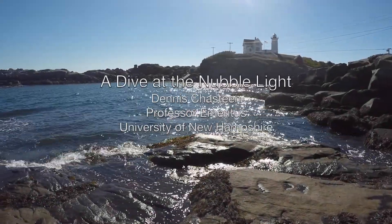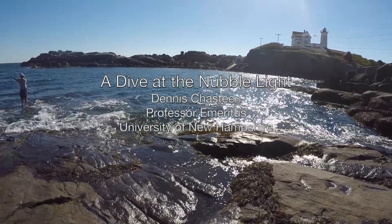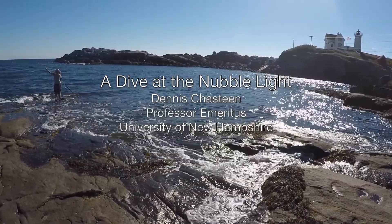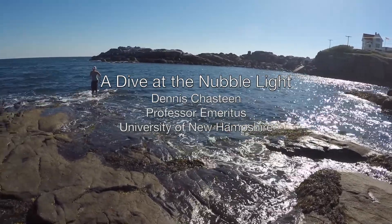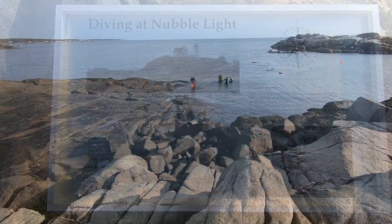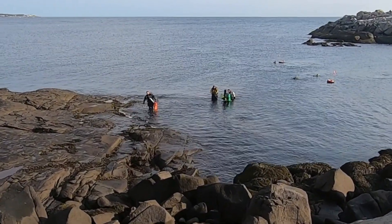The Nubbe Lighthouse is located on an island and is a popular destination for tourists visiting the main coast. It is also a popular spot for fishermen as well as divers. The cove is often sheltered, making it an ideal dive site when seas are rough elsewhere.